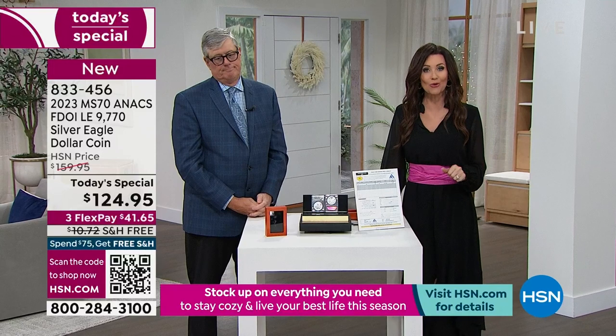We're going to give you a chance to order — maybe you want to go on HSN.com, check out your Today's Special — and then we'll be right back with the silver bar. Very excited about that.